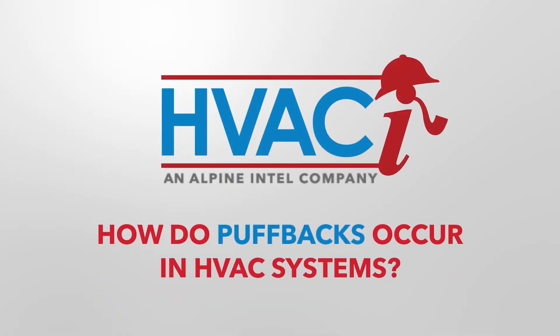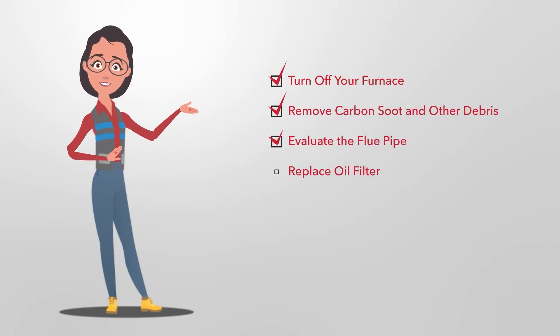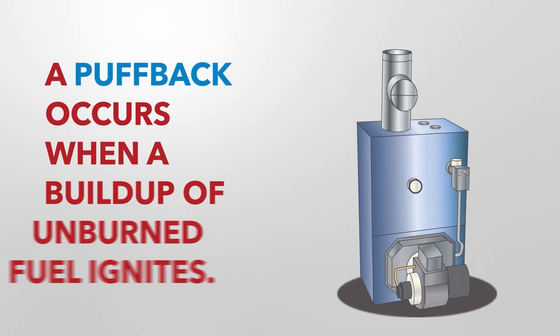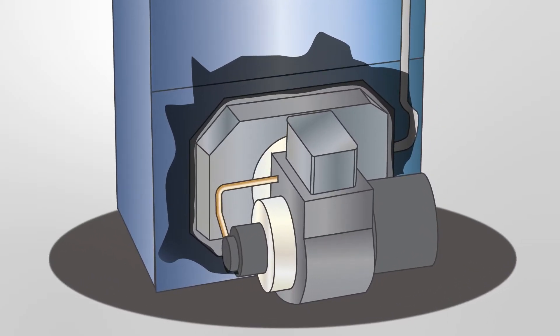How do puffbacks occur in HVAC systems? Oil burning boilers and furnaces need regular maintenance, since excess oil can cause an event known as a puffback. A puffback occurs when a buildup of unburned fuel ignites and pushes back out of the burner section instead of burning cleanly into the burner area.